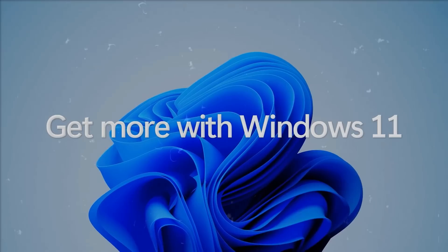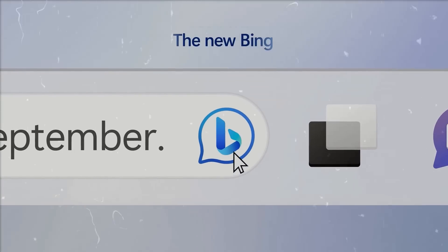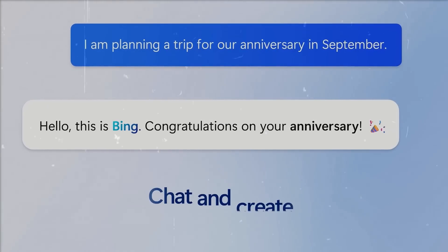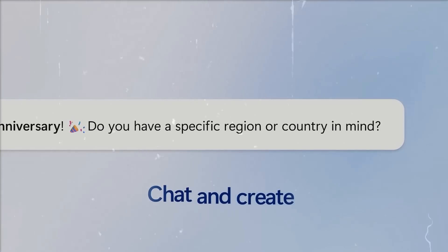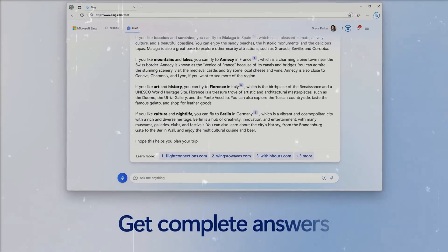Second, Bing Chat Integration. Powering the Copilot is Bing Chat, an AI chatbot that can answer your questions and perform tasks using natural language. You can interact with the Copilot by typing or speaking into the chatbox at the bottom of the sidebar, and it responds with relevant information or actions based on what's currently on your screen.